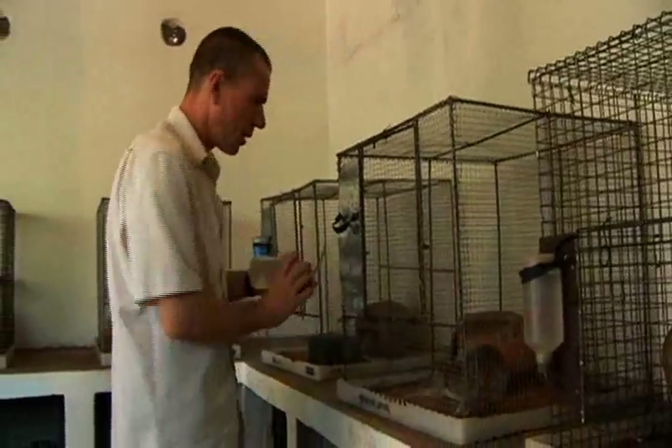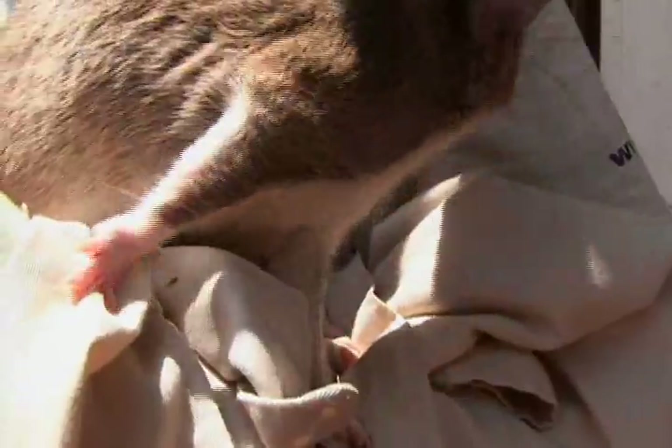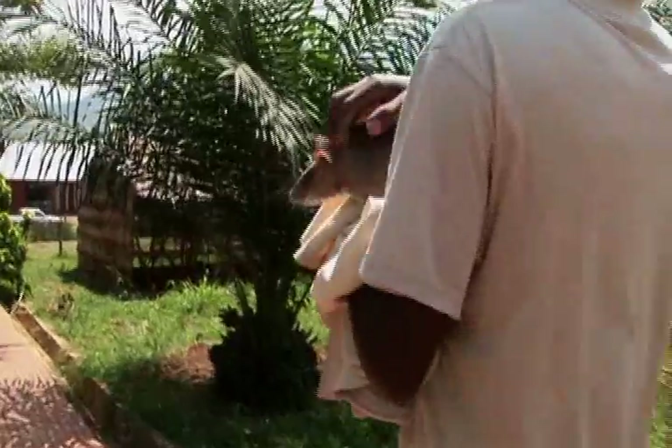Bart set up a research lab in Africa and collected hundreds of African giant pouch rats — a big, sociable, cuddly rat that's easy to train, using a very simple technique.